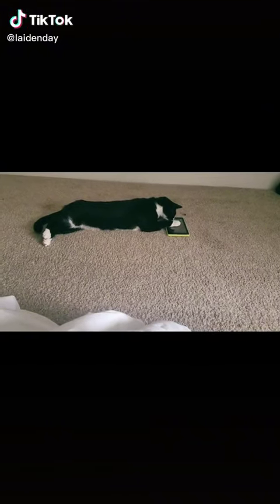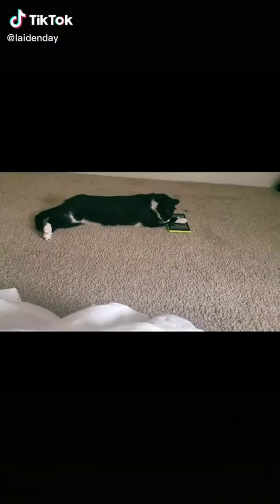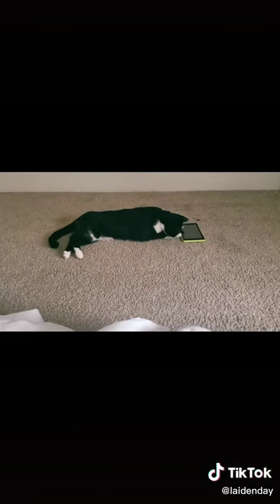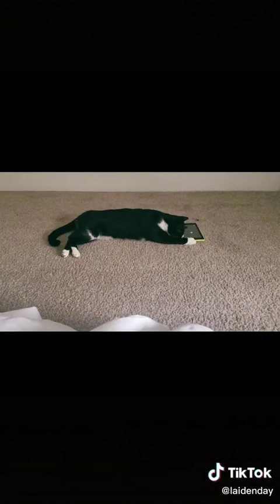I gave him a tablet. This is his tablet to use now. I hardly ever use this tablet, so maybe he'll actually get some life out of it. Although I do love the tablet — I'll use it again.